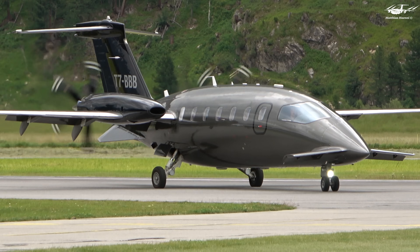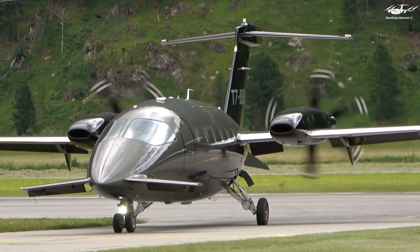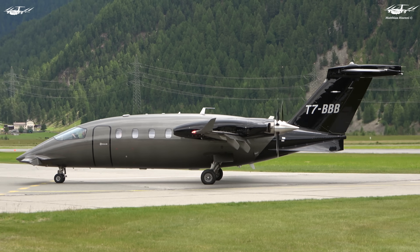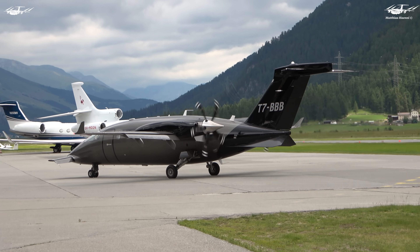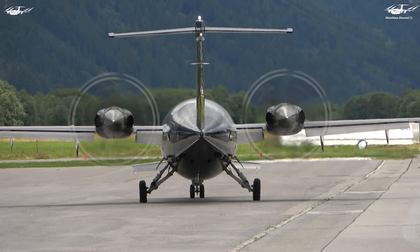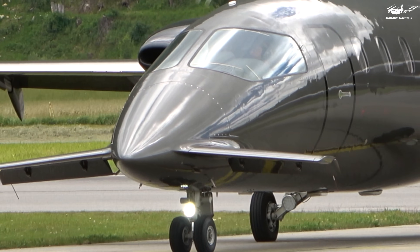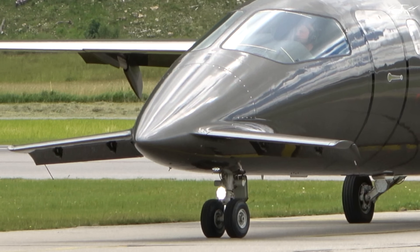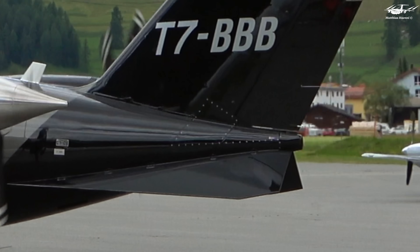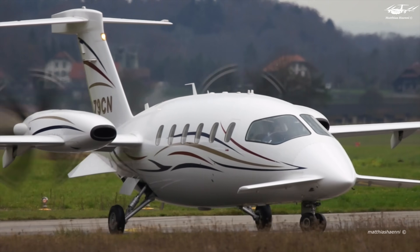Let's take a closer look at the P180's unique lifting design that delivers unmatched performance, fuel efficiency, and comfort. The P180 features a unique lifting configuration that includes forward-mounted wings and a small, rear-mounted horizontal stabilizer. This design reduces drag, increases efficiency, and allows for faster speeds and longer ranges. The forward-swept wings maximize lift while minimizing drag, resulting in a more efficient use of power. The small, rear-mounted horizontal stabilizer helps to balance the aircraft and improves handling, while also reducing noise and vibration for a smoother and more comfortable ride.